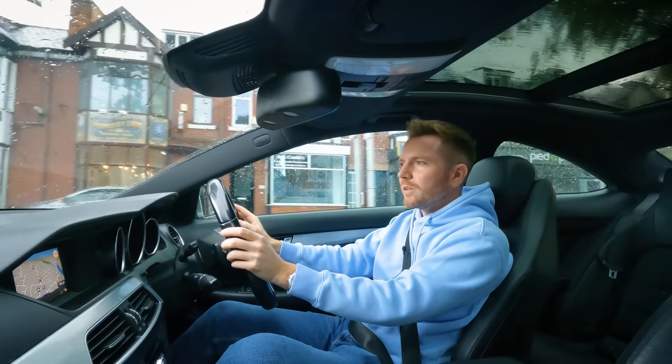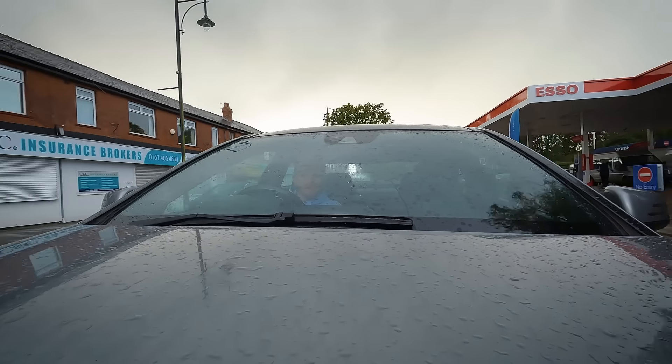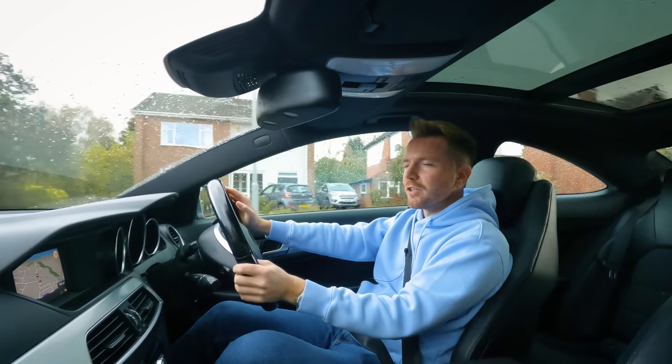I'm going to stop for some fuel, take it for a wash, and then crack on with all the work. I'll try to keep you informed. Give me a couple of weeks — this might be a two-week turnaround job. I'll have some news for you soon.